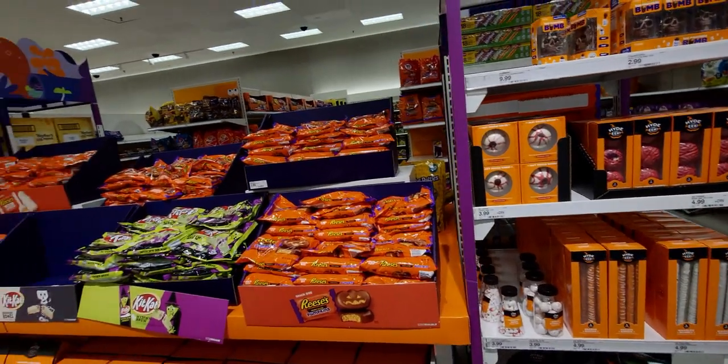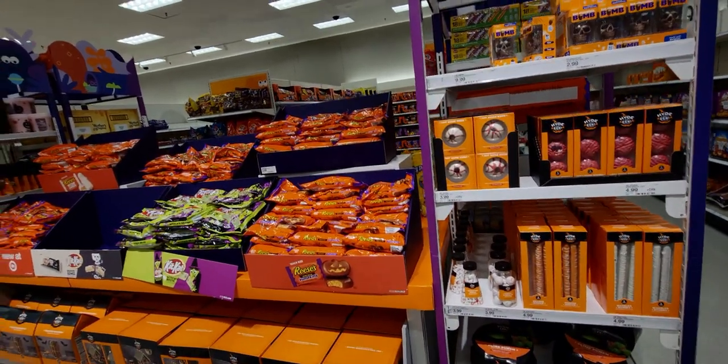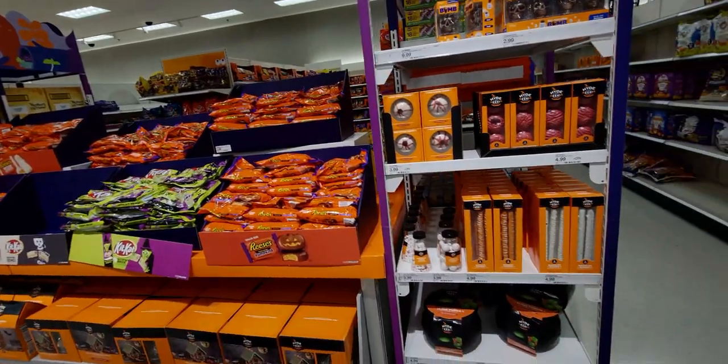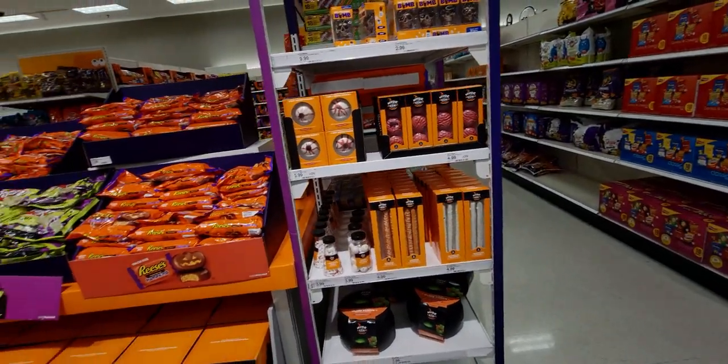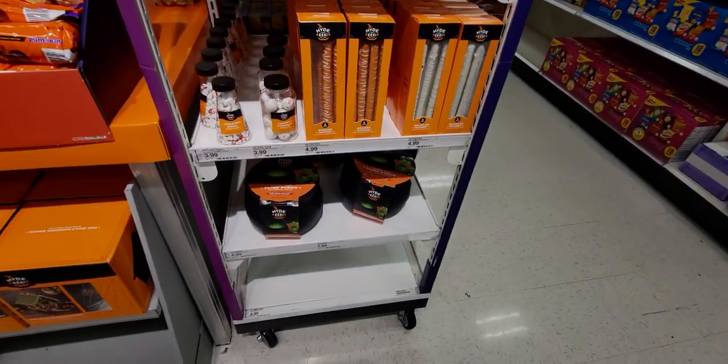Hi everybody, welcome back to my channel! It's me Sarah Starr, and I'm over here at Target in the Halloween section. They're still putting out Halloween, but I want to show you what they have — it's pretty cool, and I'm just so excited to see all these new items this year.